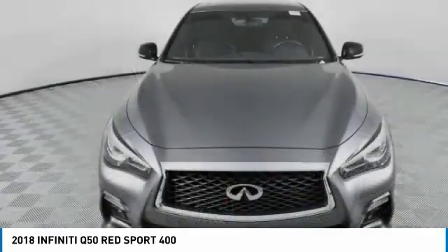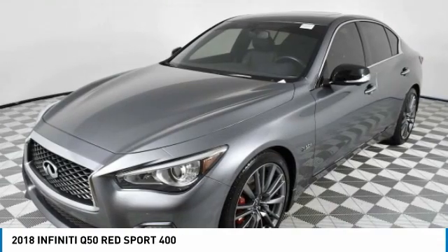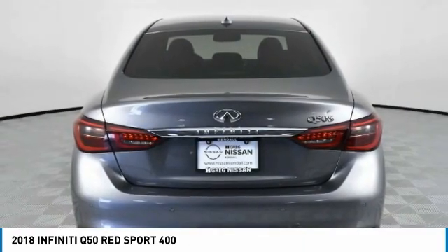Here is the 2018 Infiniti Q50. The Q50 has elevated design expression by breaking all the design rules. Along with the signature appearance, it also comes with power.